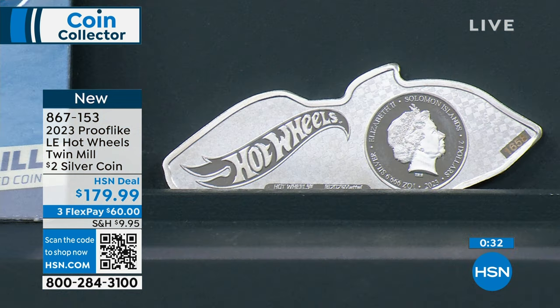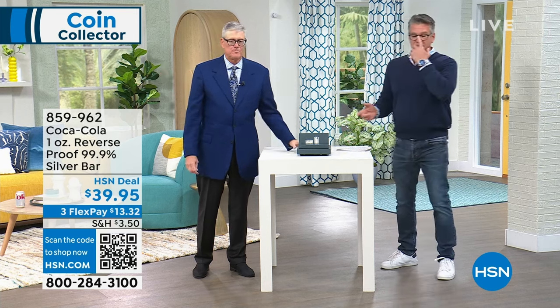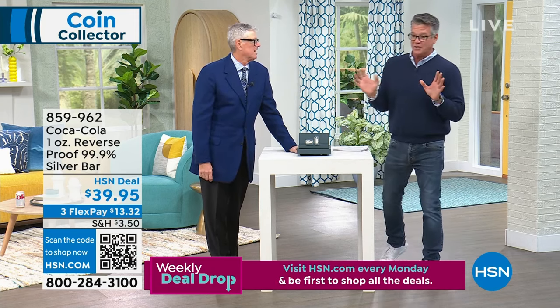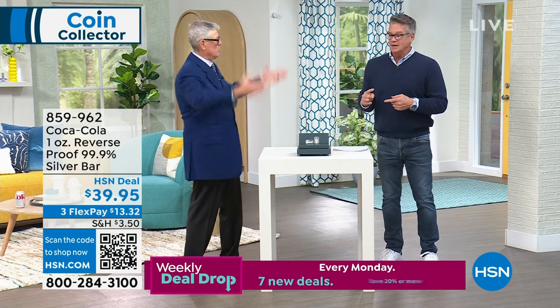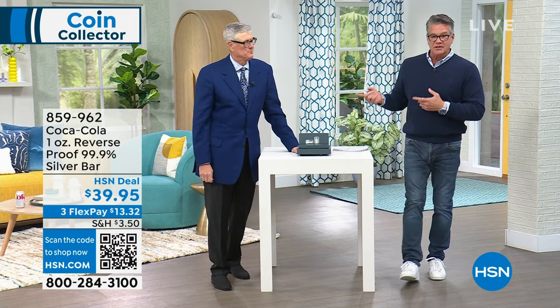Probably there's nothing more collectible than Coca-Cola stuff — Coca-Cola signs, Coca-Cola coolers, everything. They always talk about the coolers because the retro ones are hard to find. I've got an original Coca-Cola machine with the bottles. This is our one-ounce reverse-proof 99.9% pure silver bar.